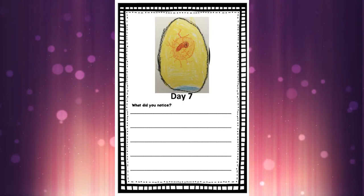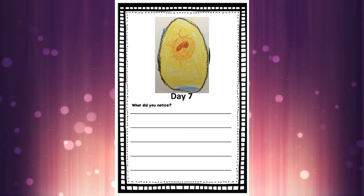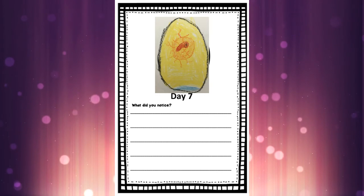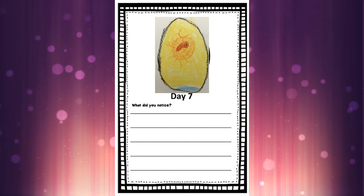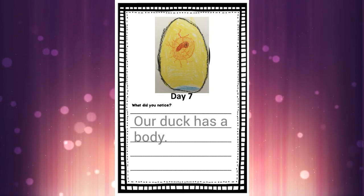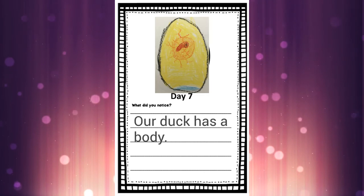Let's go back to our day seven page and draw the picture. Remember, we can use yellow or just leave the egg clear for most of the part. We've got to draw that little blue air pocket at the bottom. We can use orange for our yolk again — the circle behind our duck. Our duck isn't going to look like a little circle anymore; it almost looks like a little piece of macaroni. It's still got that little black eye and those blood vessels. For our sentence today I'm going to write: 'Our duck has a body.'